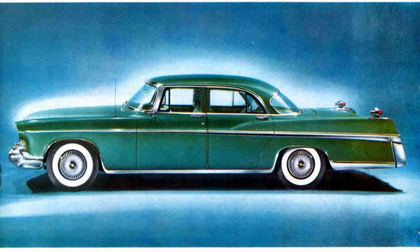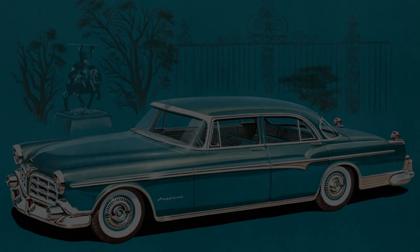In 1955, with a long hood and short deck, the wedge-like design Exner incorporated into Chrysler designs had Ford and GM scrambling, trying to play catch-up by 1957. From 1955 through 1975, the Imperial automobile was Chrysler's masterpiece.